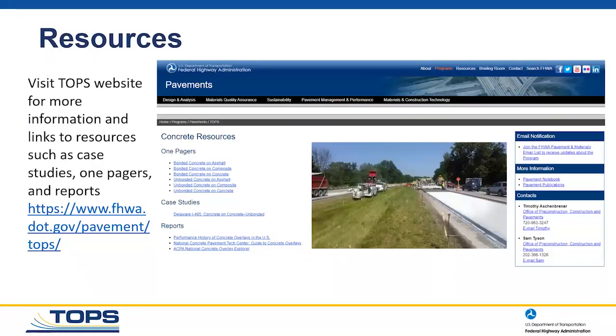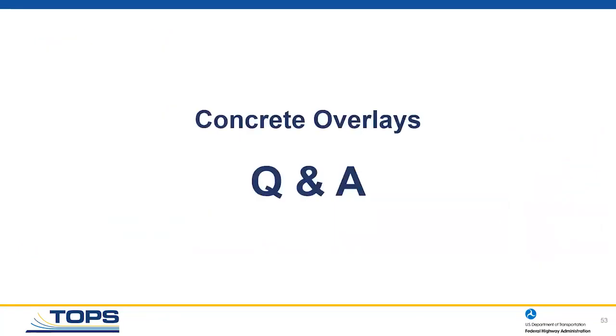Those are the project highlights. I really hope they remind you of projects you've seen in the past, or that you're looking at something in the future where a concrete overlay might be a potential solution. There's a ton of resources available at the CP Tech Center and at FHWA — I encourage you to check them all out.